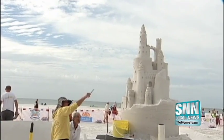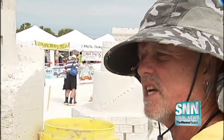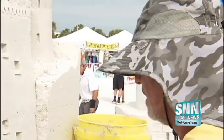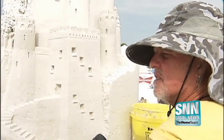Brett Stocker is building a traditional sandcastle complete with a dragon. He says: I enjoy the architecture side of sand sculpting and I usually do some form of castle — and the crowd likes castles.